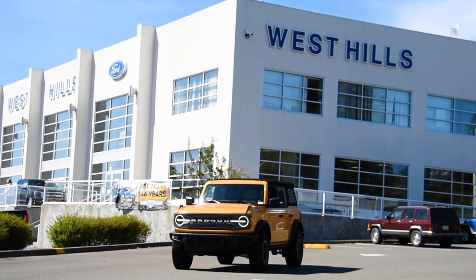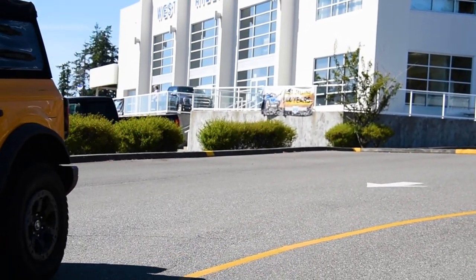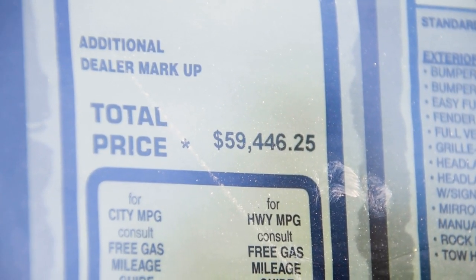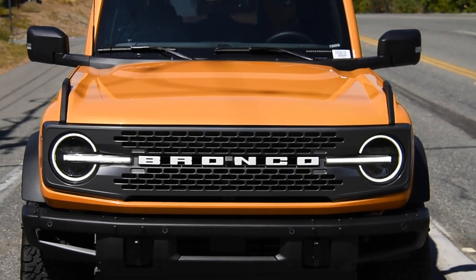We stopped in at West Hills Ford in Bremerton, Washington, and borrowed the Cyber Orange Badlands model. This Badlands model came in at just over $57,000. So what does $20,000 more get you in a Ford Bronco? Well, let's take a closer look.